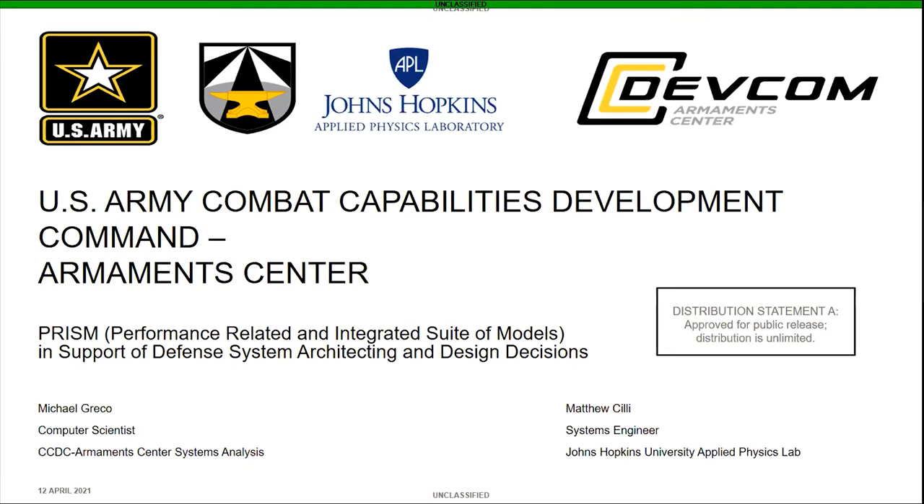I'm also joined by Dr. Matt Chili, a systems engineer from Johns Hopkins Applied Physics Lab, who will be presenting the context of decision analytics in the U.S. Army. Dr. Chili has dedicated his career to studying and improving the decision-making process used within the Department of Defense. In past lives, Dr. Chili and I have supported multiple Army projects together through our combined fields of supporting the decision-making process on armament systems by creating and using highly adaptive modeling and simulation tools.